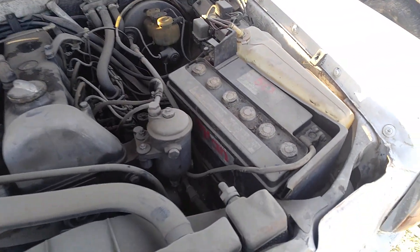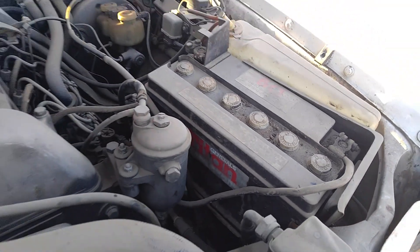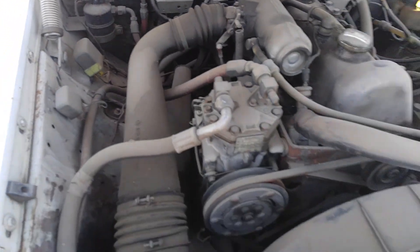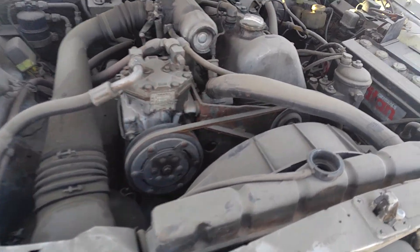Interesting — there's the battery, but it looks to be all there. Got a York compressor on it.